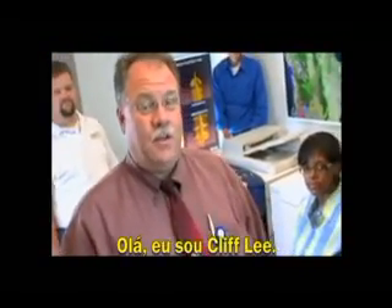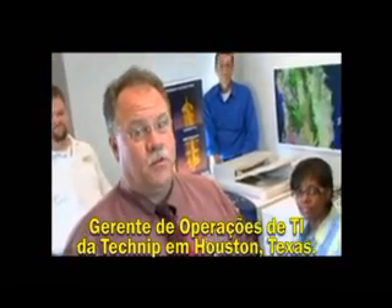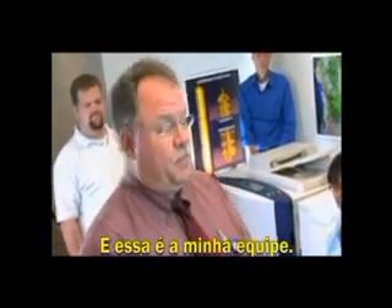Hi, I'm Cliff Lee, IT Operations Manager for TechNeep in Houston, Texas, and this is my team. Hi!